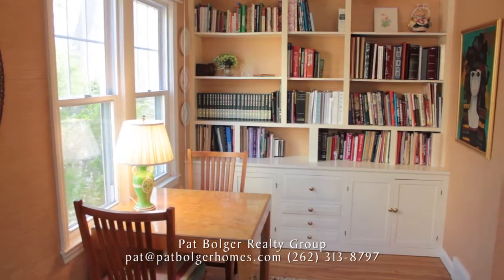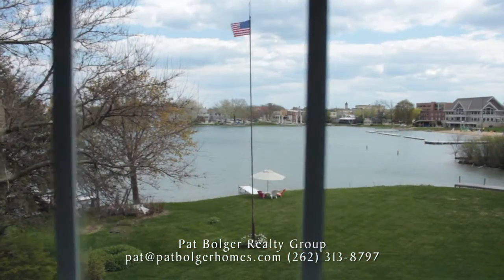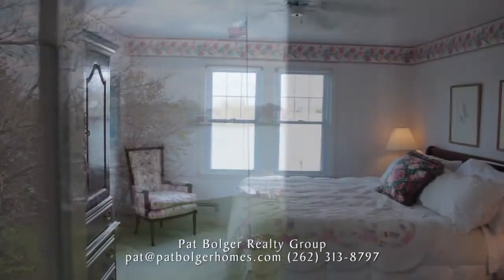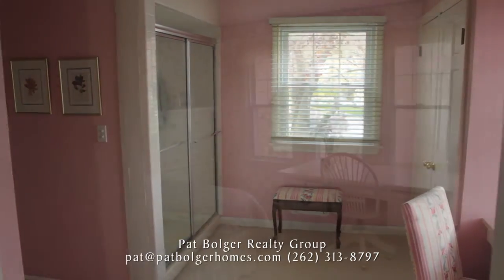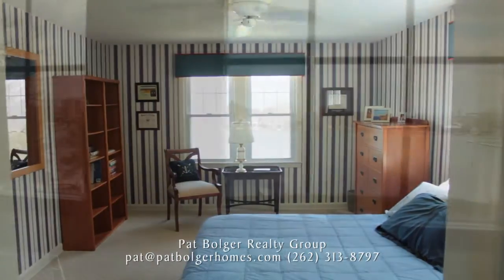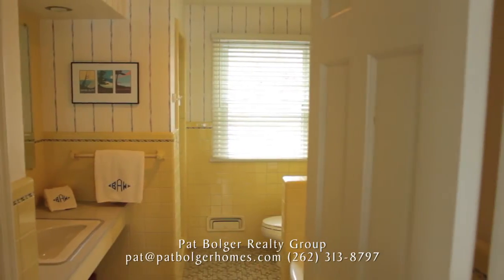For quiet time, retire to the first floor office. Imagine waking up to this glorious bay from your master bedroom upstairs, with the privacy of an ensuite bathroom. There are two more bedrooms on the second floor, each with its own serene backdrop of Loch LaBelle and a shared bathroom between them.